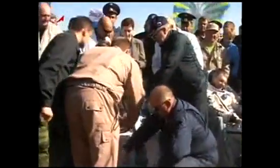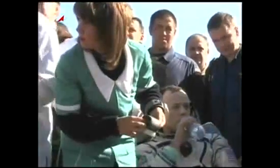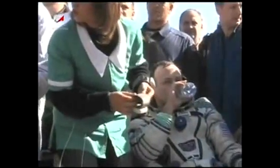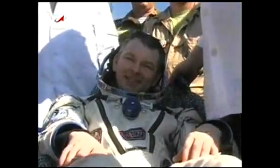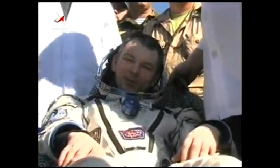Andrei Barysenka is now in his reclining chair, so all three crew members are out of the Soyuz and appear to be in very good shape. We'll be watching as the crew members have an opportunity to spend a few minutes beginning the adaptation to a gravity environment for the first time in five and a half months.